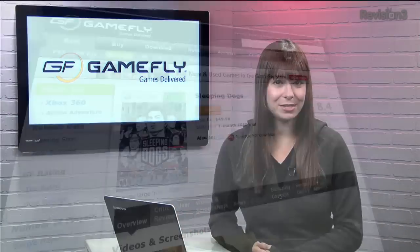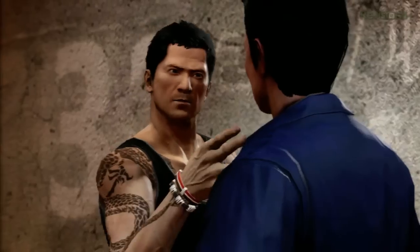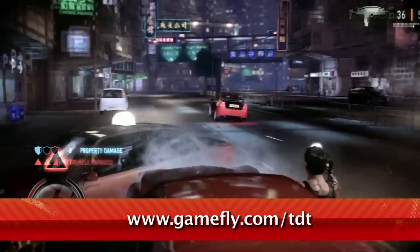You've heard us talk about Gamefly before, but did you know that they have the latest games too? Right now, you can rent Sleeping Dogs and give it a try without plopping down 60 bucks. And if you go to Gamefly.com slash TDT, you can even try out the game completely free.